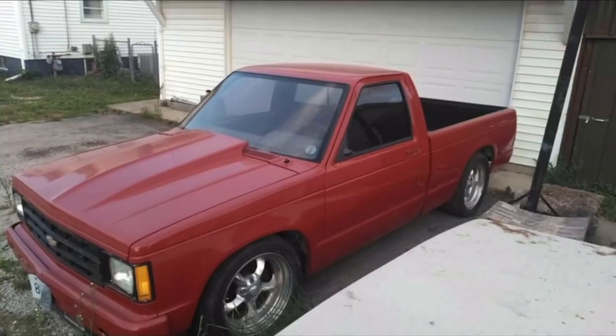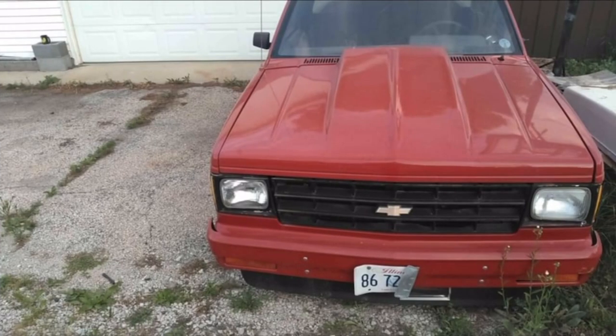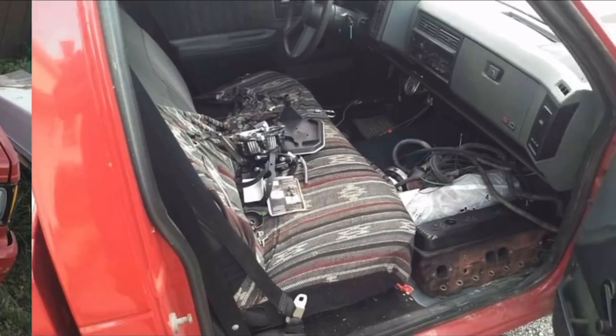This is a 1985 S10. I love the five-spoke wheels. I love the red color. I love the hood. I love the headlights, the square body. This thing is just so gorgeous.